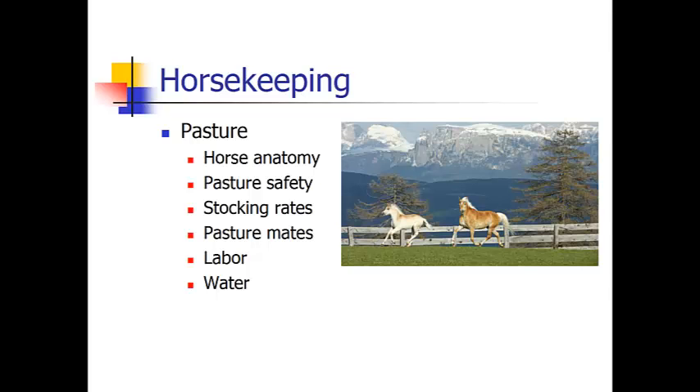Maybe some irrigation and some fence repair, but it is generally not a very labor intensive way of keeping your horse. Your horse needs to have access to clean water at all times and an ample supply. A creek or a ditch are good sources of water. Water tanks will need to be cleaned out often, but they are also a good source of water as well.